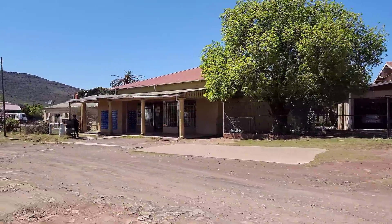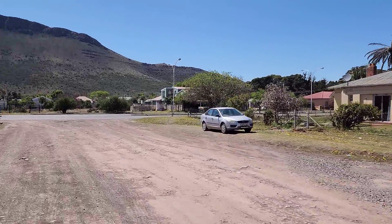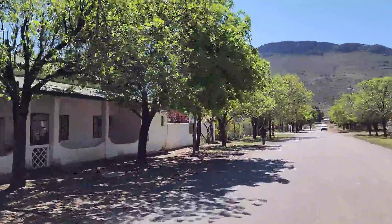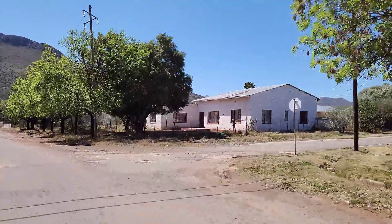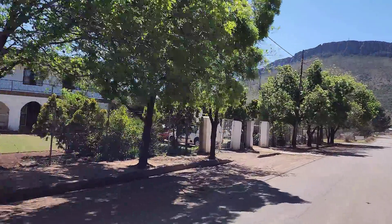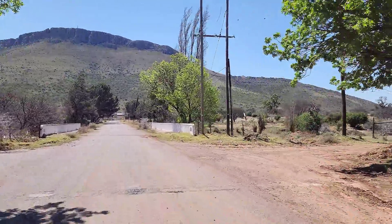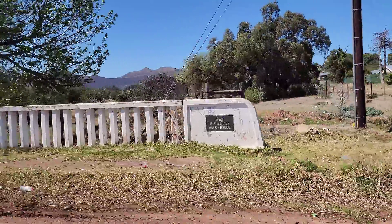It looks like the post office. Nice trees. A big place. The trees look so fresh with the bright new green leaves — beautiful, it makes all the difference. This bridge was built in 1963 — the SP Becker Bridge.